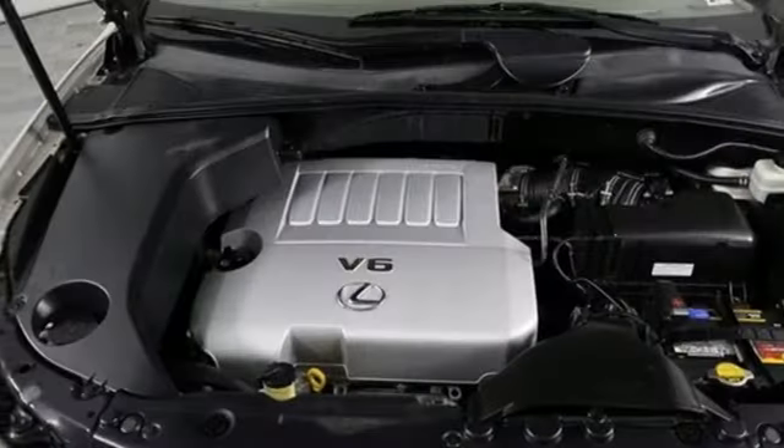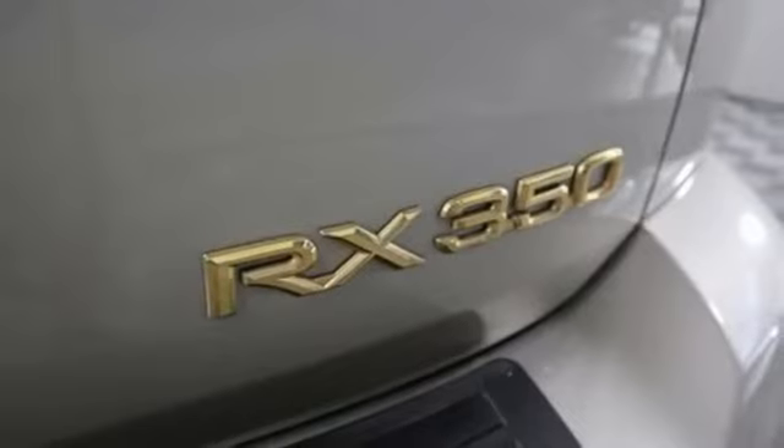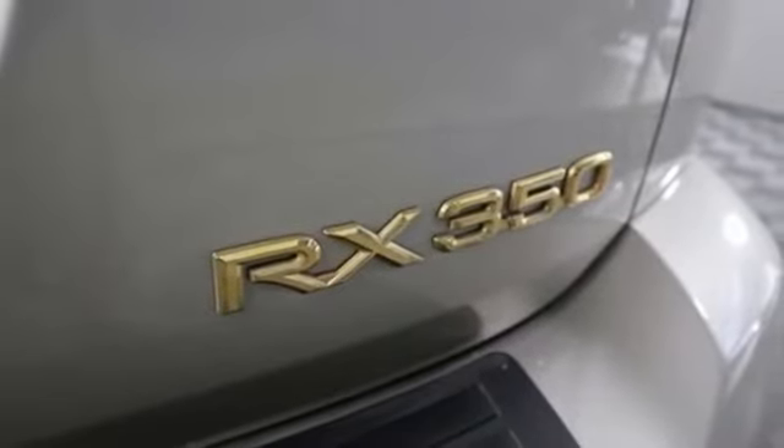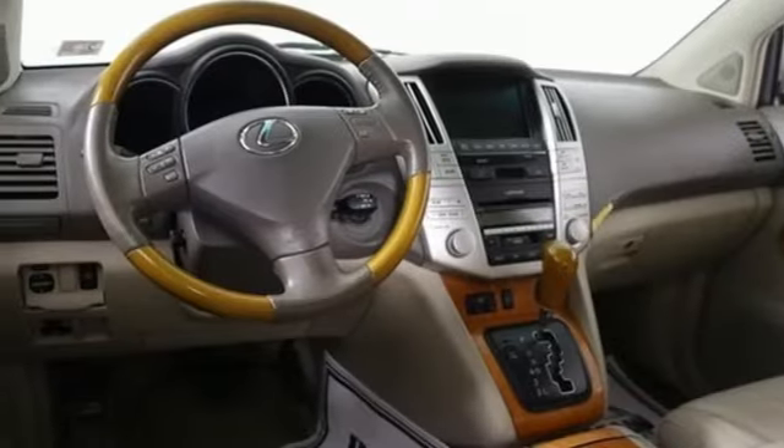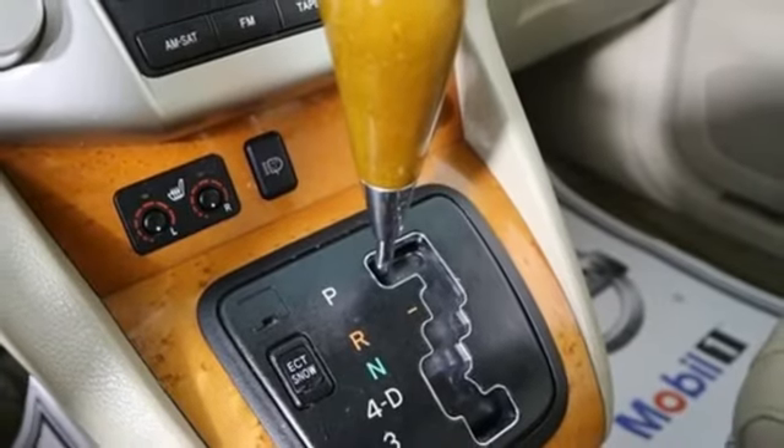Automatic transmission, gas pressurized shocks, AM-FM stereo, power liftgate, dual zone climate control, auto dimming rear view mirror, key fob activated rear windows, leather steering wheel, and V6 engine.